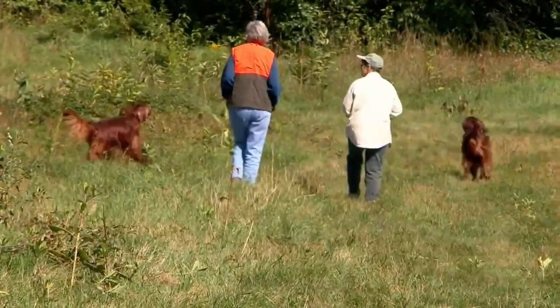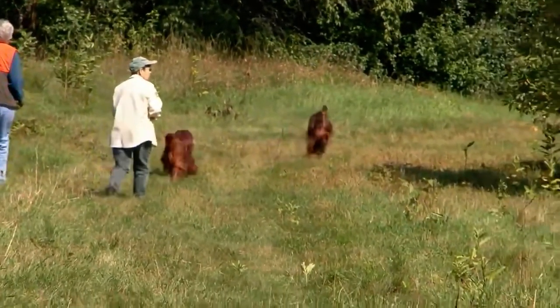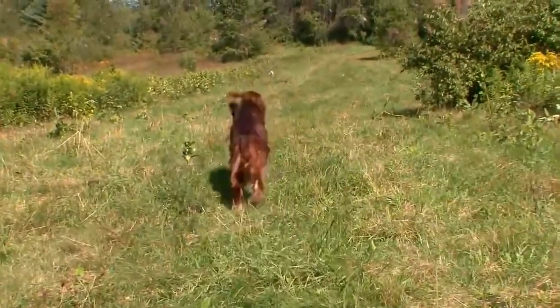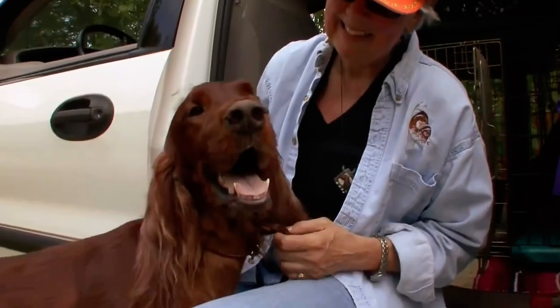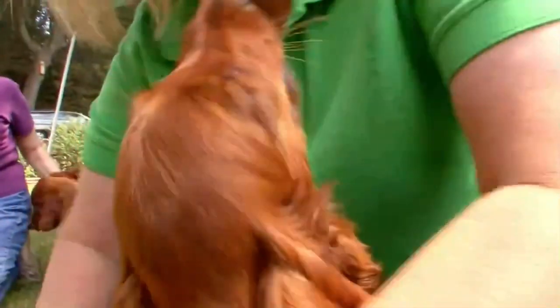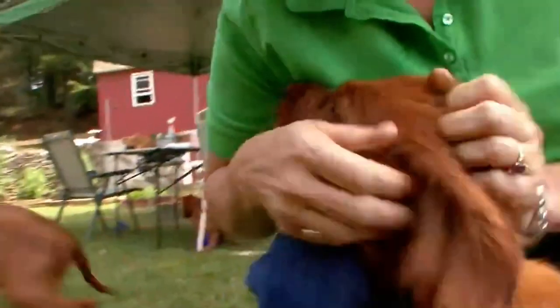But this high-spirited breed does have some health issues. Like most large canines, Irish Setters are prone to cancer. Setters in general are prone to cancer, and they do tend to suffer from bone cancer as well. But fortunately, new advances in veterinary medicine are helping nurse them back to health.